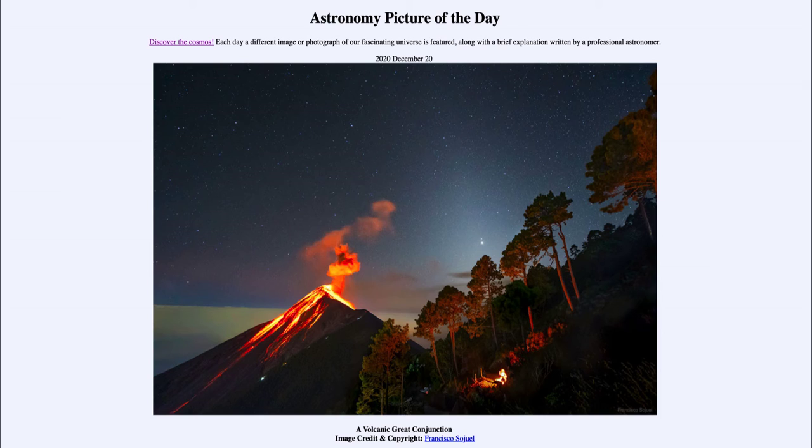The last time they were this close together, Galileo would have been alive and able to have seen this conjunction. So it's a chance to see them — you do have to look very shortly after sunset as they are setting shortly after the sun. But if you have a relatively clear view looking towards the southwest, you will be able to see these over the next couple of days and view this great conjunction.